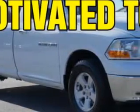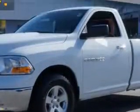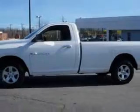Van York's High Point Nissan knows you want more in a car. You expect the best from your vehicle. Imagine driving this bright white clear coat 2011 Ram 1500 regular cab, equipped with an 8-cylinder engine and an automatic transmission.